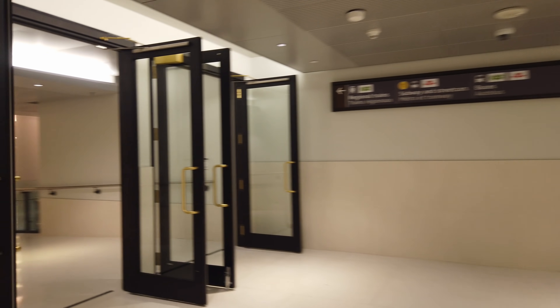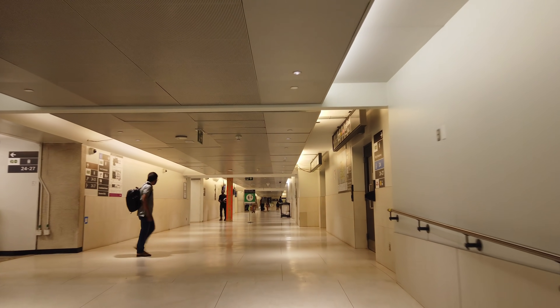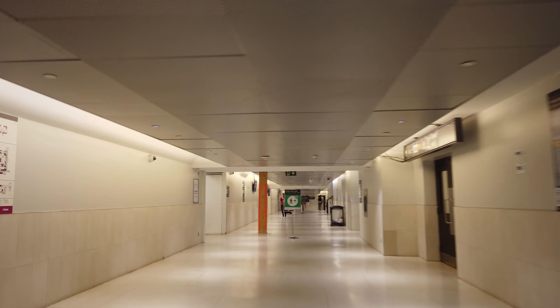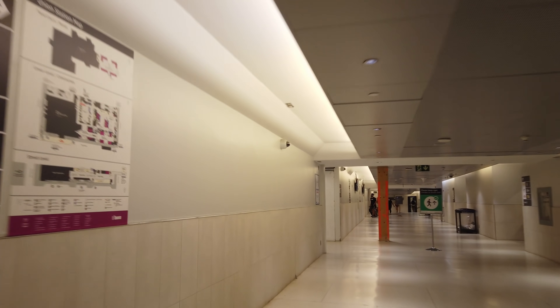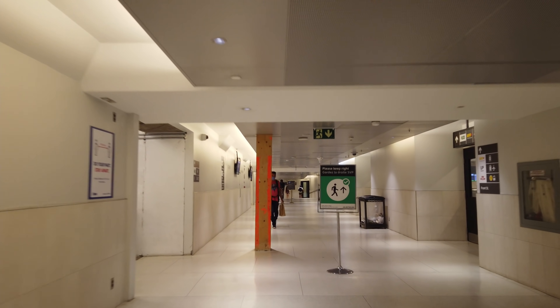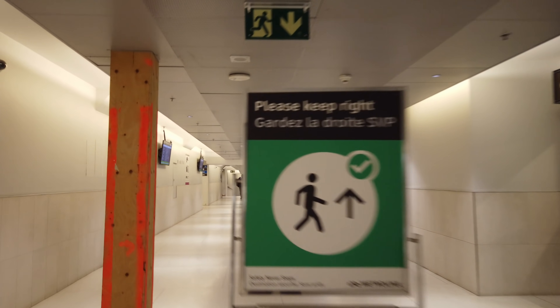Finally, you have access from the South concourse where platforms 24-27 are accessible. This area should be getting redone with improved access and wide modern platforms in the next few years, so that will be something to stay tuned for. A lot of regular high-frequency Stouffville and Lakeshore line service operates from here. It's also worth mentioning that all of this work has been done in collaboration between the City of Toronto, who owns Union Station, and Metrolinx, who operates most of the service and has their concourses.